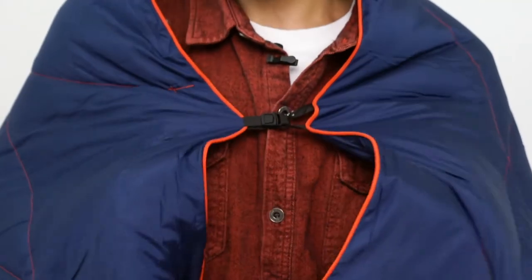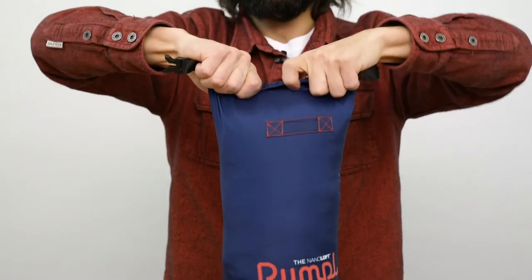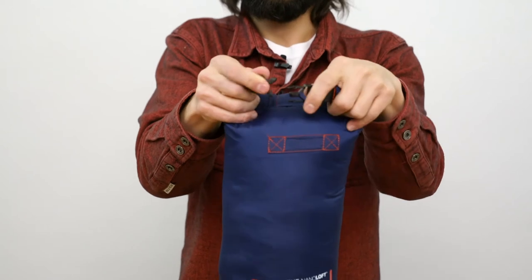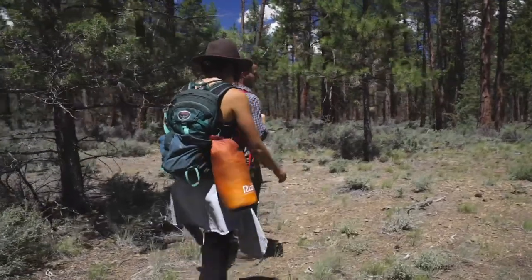Rumpel's signature cape clip allows you to wear your blanket hands-free, keeping you cozy on the go. The entire blanket packs down into an included roll-top stuff sack so you can stow it away in the back of your camper van, hang it from your pack, or free up some space in your tent.